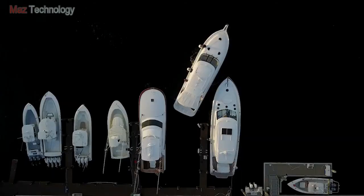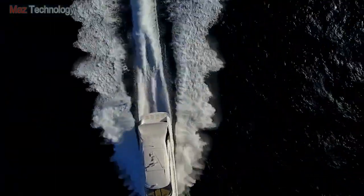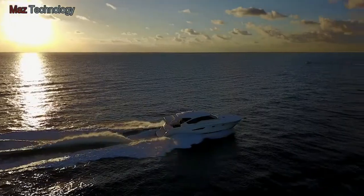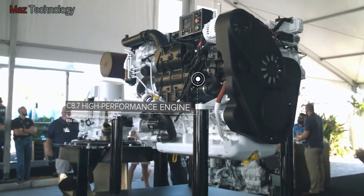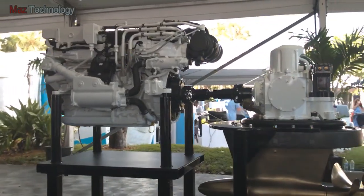Whether you're docking, maneuvering through the marina, fishing or cruising on the open water, the new CAT 360 Pod 650 propulsion system gives you amazing maneuverability and exceptional performance. The system includes the C8.7 high performance CAT engine for excellent acceleration with no smoke and very little noise.